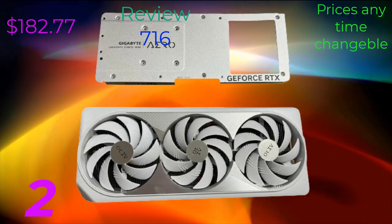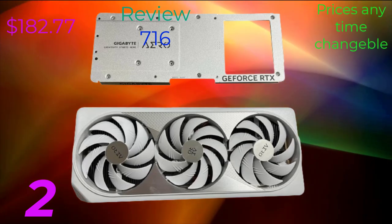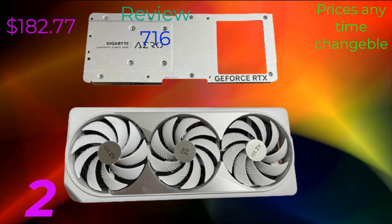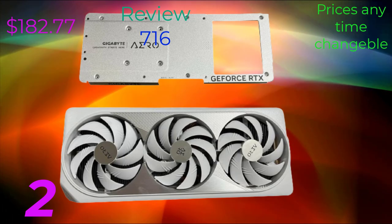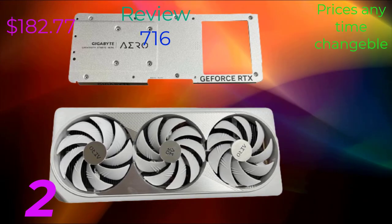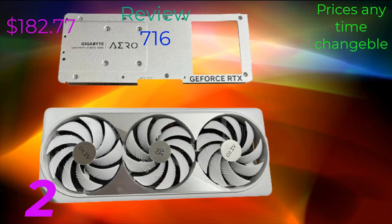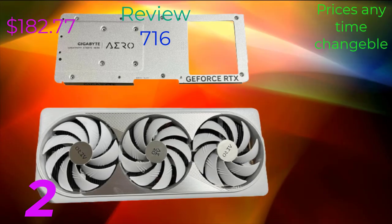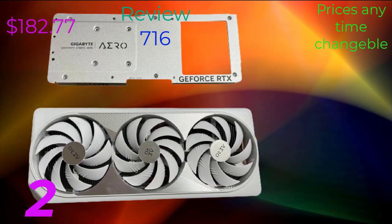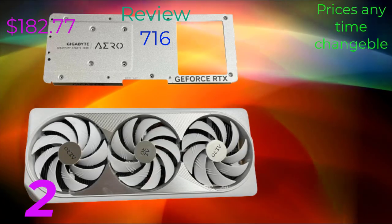We'll discuss the key features, specifications, and benefits of this cutting-edge GPU. The RDX 4090 is the latest addition to NVIDIA's lineup of graphics cards, designed to deliver exceptional performance and stunning visuals for gaming, content creation, and professional applications. One of the standout features is its advanced architecture built on NVIDIA's Ampere architecture, featuring a high number of CUDA cores and Tensor cores, allowing for blazing fast rendering speeds and real-time ray tracing capabilities.